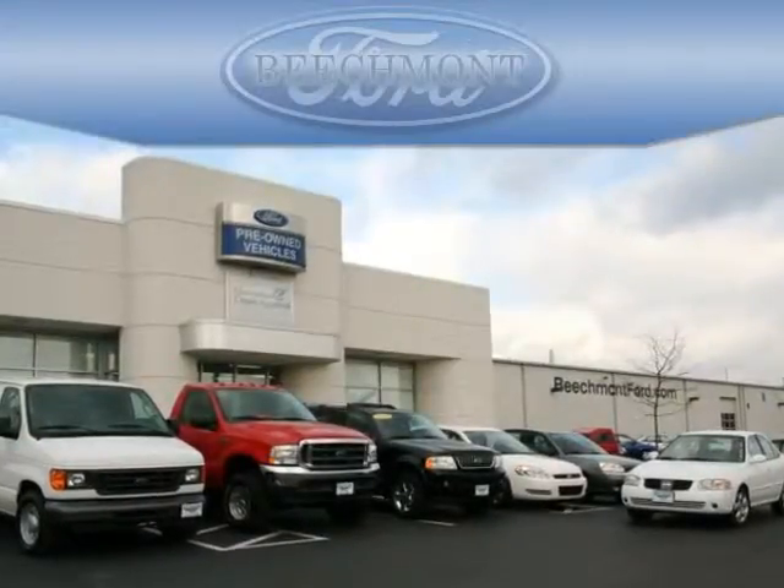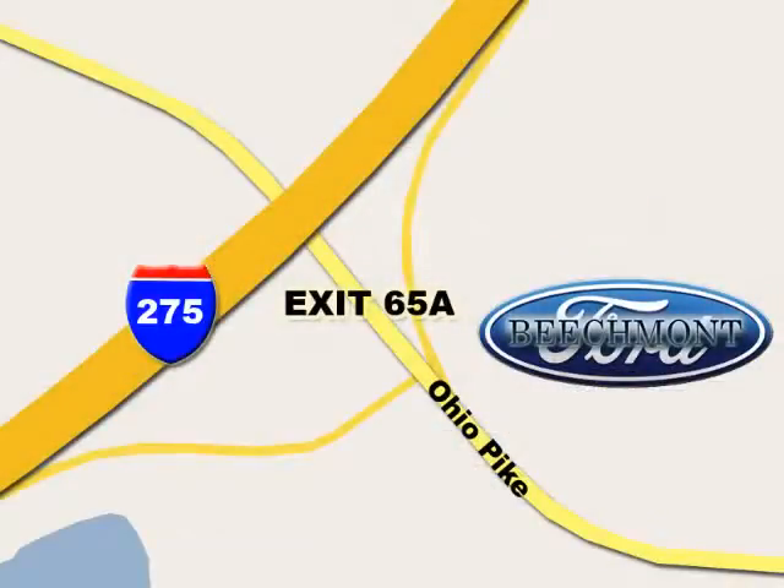Beachmont Ford, we're a friend in the community. Stop in today. We're easy to find off I-275 and exit 65A Beachmont Avenue.